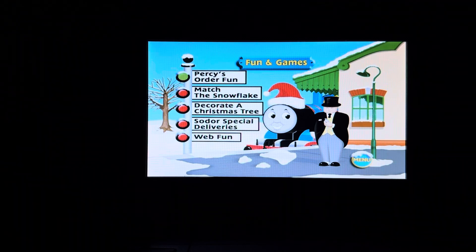Fun and games on here include Percy's Order Fun, Match the Snowflake, Decorate a Christmas Tree, and Sodor Special Deliveries.